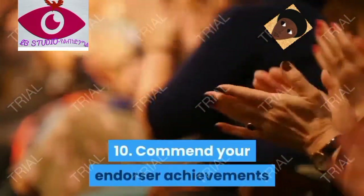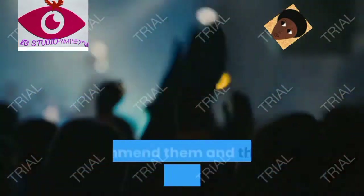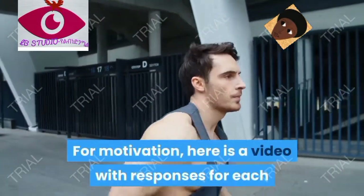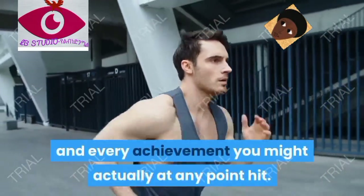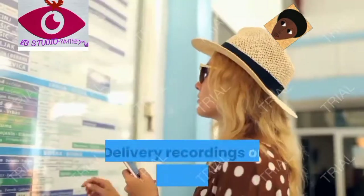Tip ten: celebrate your subscriber milestones. Everyone loves a round number — celebrate them and thank the people who got you there. For inspiration, here is a video with reactions for every milestone you could ever hit.